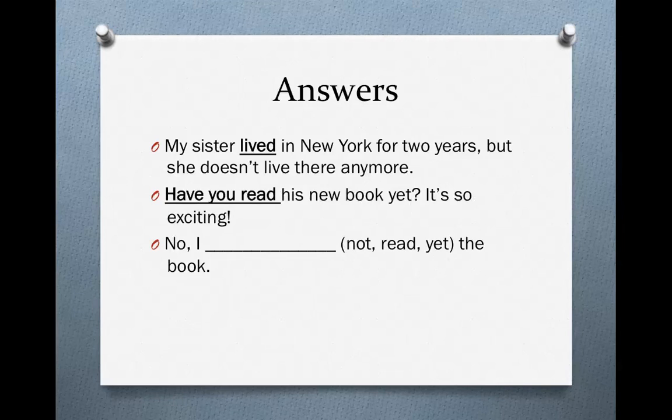For the question, we ask: 'Have you read his new book yet? It's so exciting!' Notice that 'yet' comes at the end of the question. And the answer: 'No, I haven't read the book yet.' Once again, 'yet' comes at the end of the sentence.